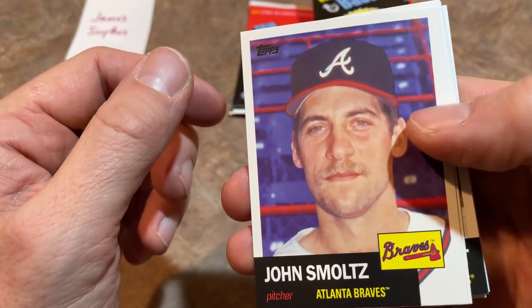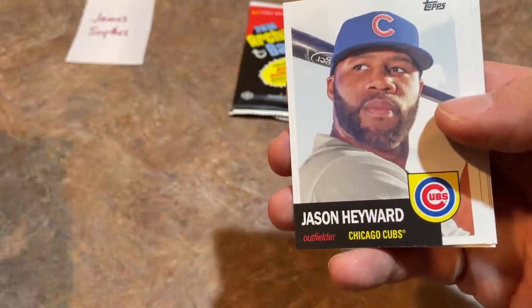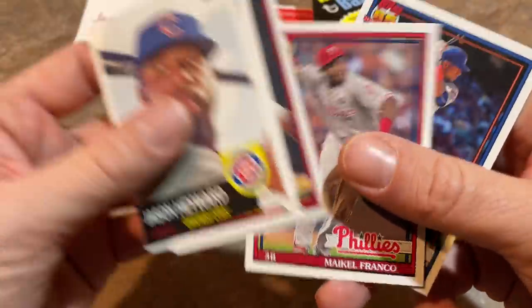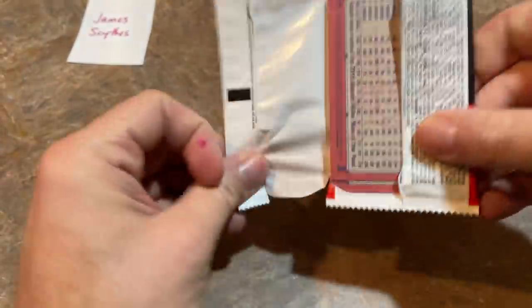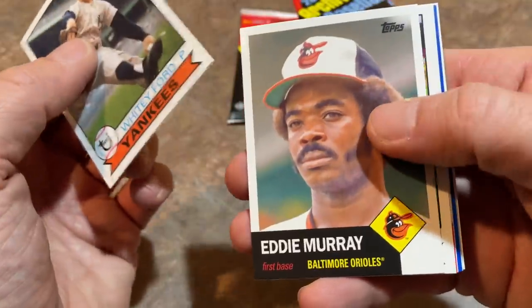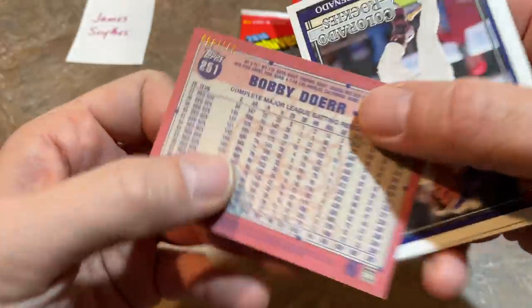John Smoltz, Vladimir Guerrero Sr., George Brett. We just pulled a Vladimir Guerrero Jr. crazy autograph yesterday — check that video out. I opened 41 packs at a store called B&B Sports Cards near Cleveland, Ohio, and bought one of every pack plus this box. Three days in a row of B&B Sports Cards purchases. Card shop tour videos — you guys seem to like those and I love doing them. There's a Bobby Doerr numbered out of 199.